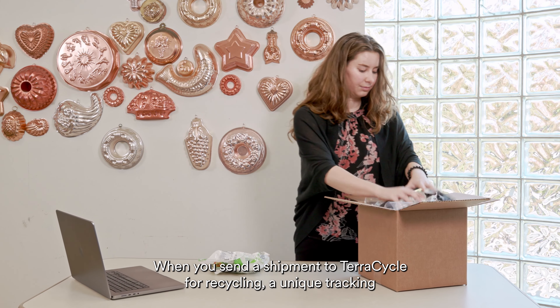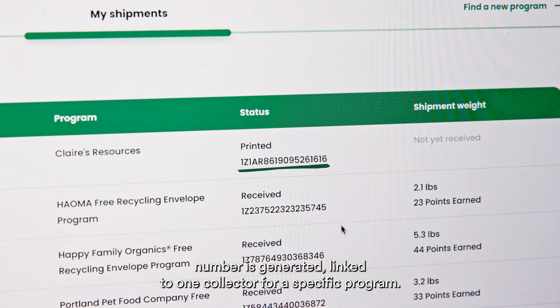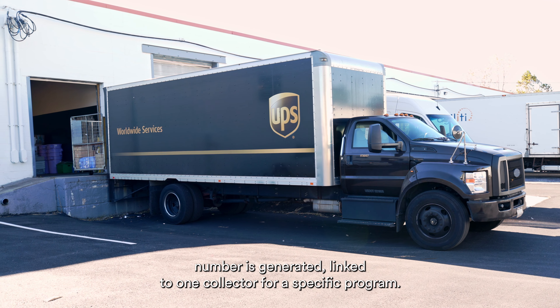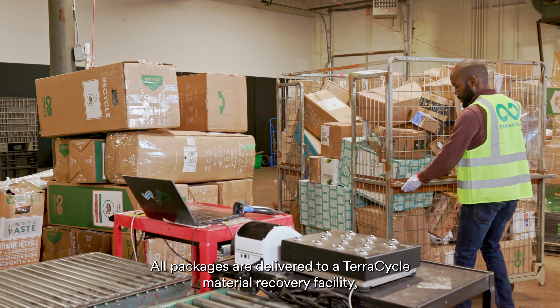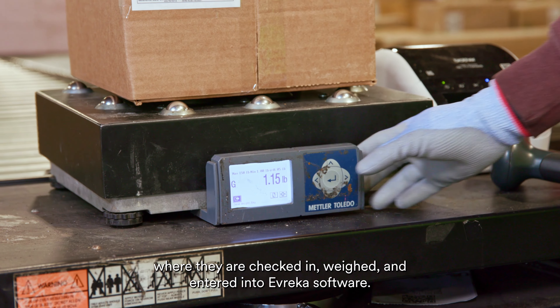When you send a shipment to TerraCycle for recycling, a unique tracking number is generated, linked to one collector for a specific program. All packages are delivered to a TerraCycle material recovery facility, where they are checked in, weighed, and entered into Avrica software.